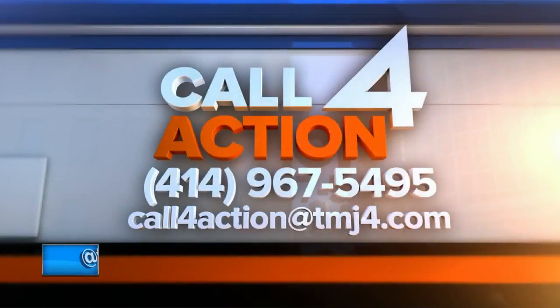I'm Karen Stiles with Call for Action. Now back to you. Karen, thank you. If you have a question for Karen, call the number on your screen or fill out the form online.